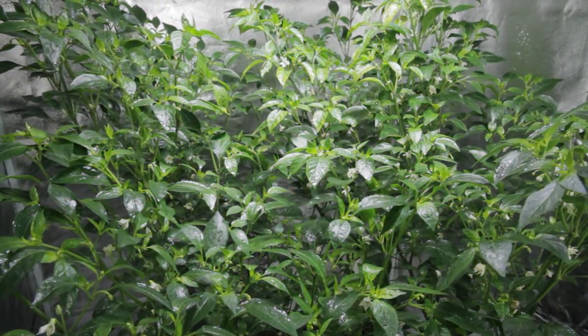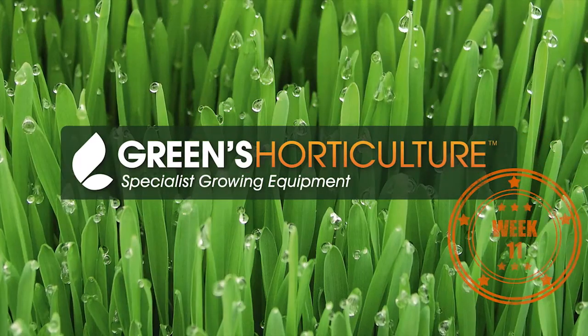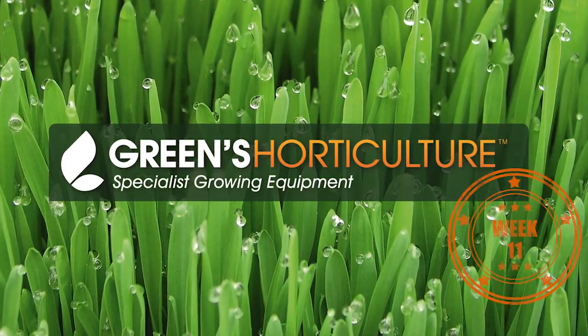So that was week 11. Don't forget to subscribe and check back for week 12. We're very keen to see some fruit coming through on these plants and to see whether or not our HID4 can break 300 flowers.